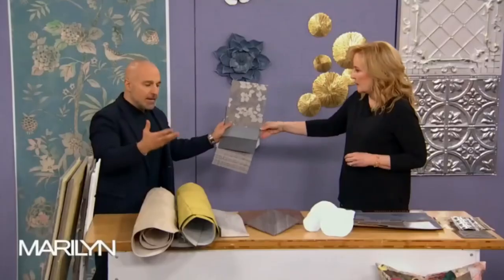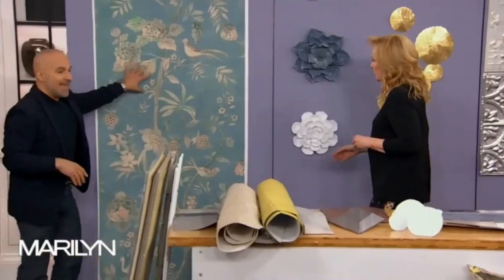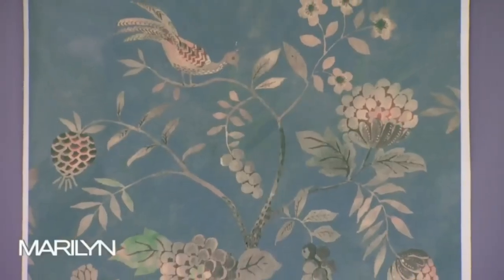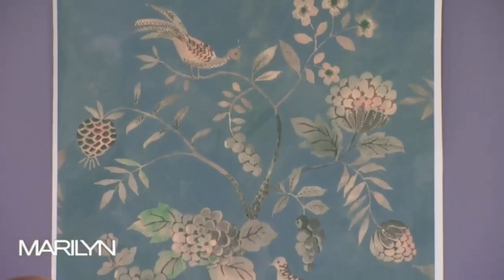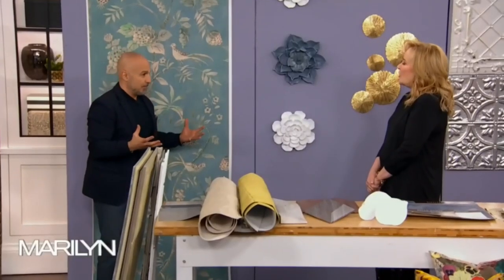Beyond basic wallpaper, they've gotten even nicer. Companies like Philip Jeffries do these beautiful digital patterns on canvas — actual canvas for the wall. So it's like a piece of art. It comes numbered and you put the pieces on, and your entire wall becomes this beautiful pattern. It's all about bold patterns and individuality.